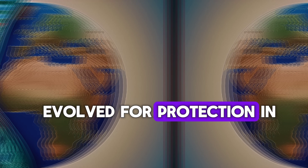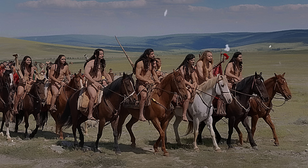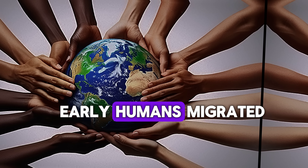So in places where the sun wasn't as strong, people with lighter skin had an advantage — their bodies could absorb more sunlight and produce more vitamin D. Over generations, the genes for lighter skin became more common in these populations. Skin color isn't just a random trait; it's a direct adaptation to the environment. Darker skin evolved for protection in high-sunlight areas, while lighter skin developed in regions where vitamin D was harder to get.